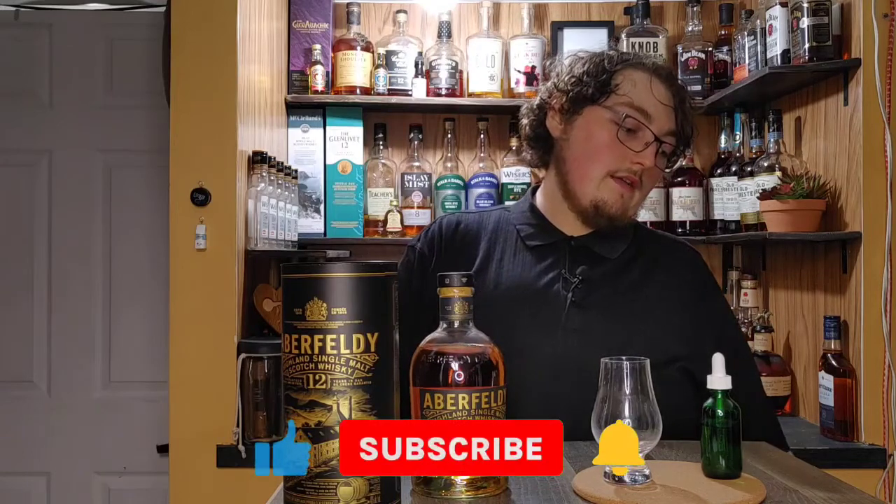I'm going to give this an overall rating of 85. I think this deserves a spot on your shelf, especially if you're new to Scotch. I've heard some bad things and some good things, but I really enjoy it — the peach is definitely unique. If you enjoyed this video, check out my other reviews in the playlist below. Leave a like and a comment — it helps me grow and helps the YouTube algorithm. If you've ever had Aberfeldy 12, let me know what you think.